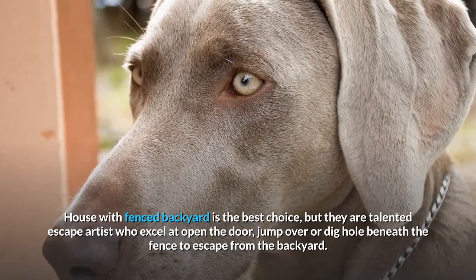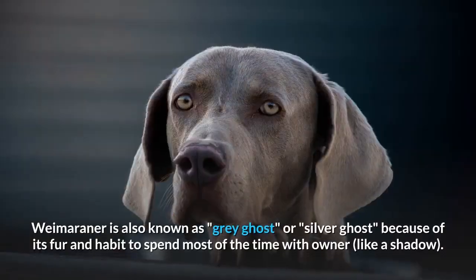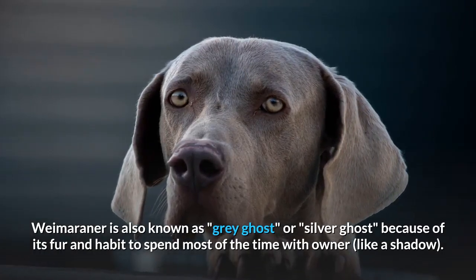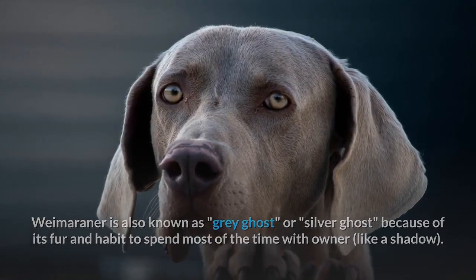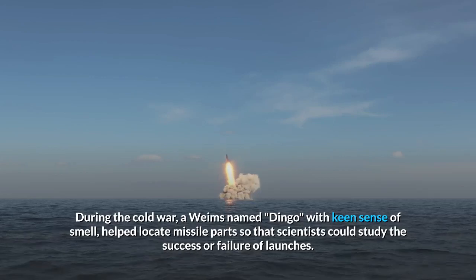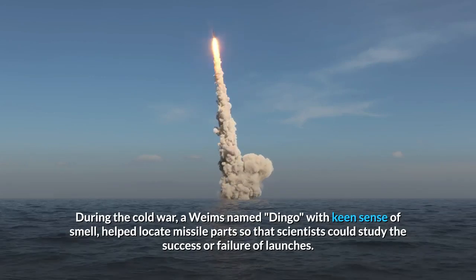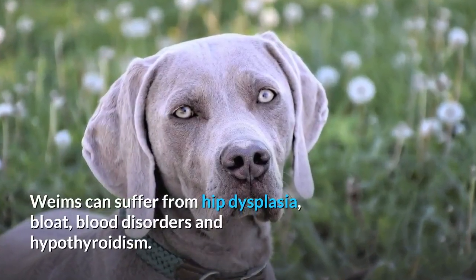A house with a fenced backyard is the best choice, but they are talented escape artists who excel at opening doors, jumping over, or digging holes beneath the fence. The Weimaraner is also known as the Gray Ghost or Silver Ghost because of its fur and habit of spending most of the time with their owner like a shadow. During the Cold War, a Weim named Dingo used a keen sense of smell to help locate missile parts so that scientists could study the success or failure of launches.